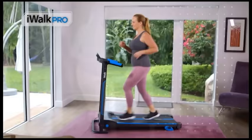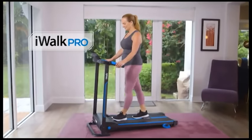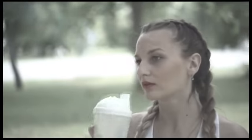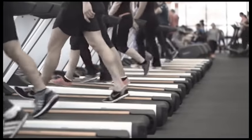Walk for your health or run to burn more calories, and have fun while you do with the all-new iWALK PRO, the most advanced home treadmill. How many times have you tried to go out for a walk or run and it was raining, snowing, or just too hot? And going out to exercise isn't as safe as it used to be. Are gyms too expensive, too crowded, or you just don't have time for them?